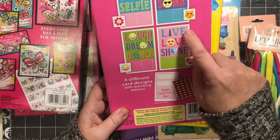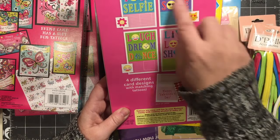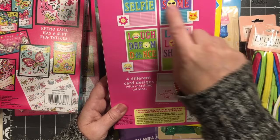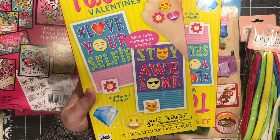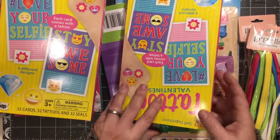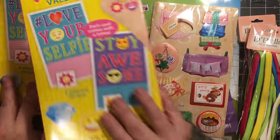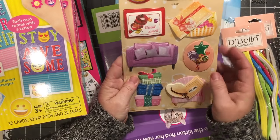The designs say things like: laugh, dream, dance, live, love, shine, stay awesome, love your selfie. Very cool. So you get four different designs and you also get a little tattoo, so I'll probably just throw the tattoos in the books. I bought two of each of those because I had to have these stickers.